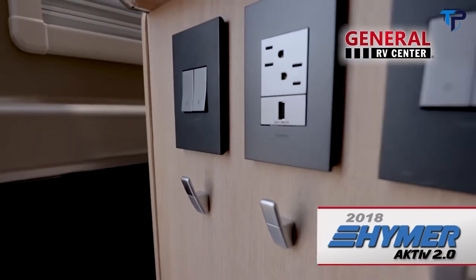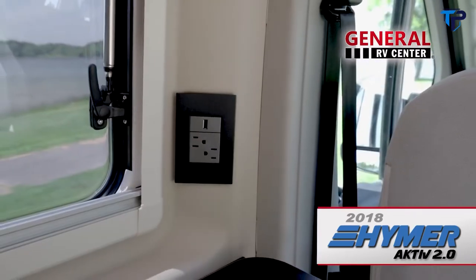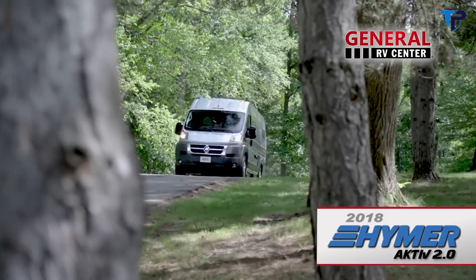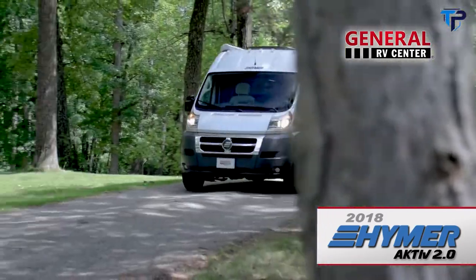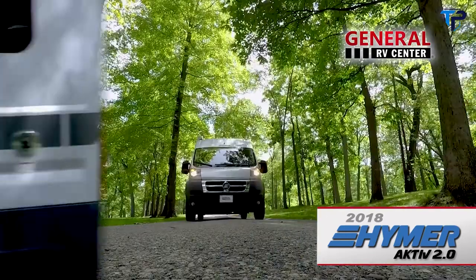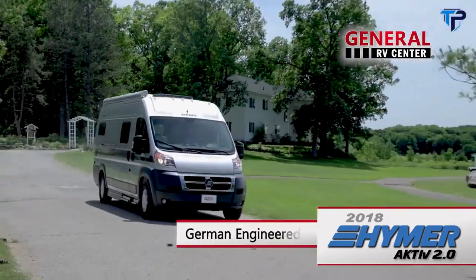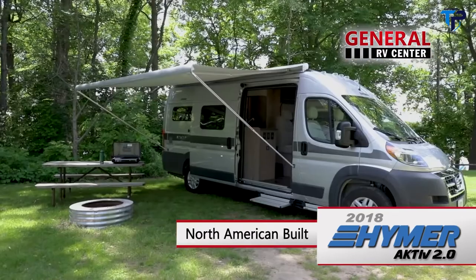With thoughtful details such as integrated coat hooks and USB charging ports, the Active 2.0 has all the comforts of home. Get ready to discover what you've been missing. The Hymer Active 2.0 — German-engineered, European-designed, North American-built.